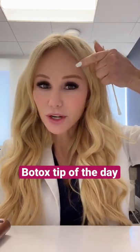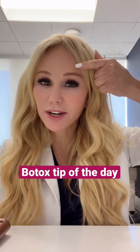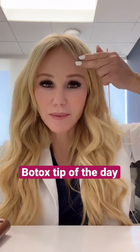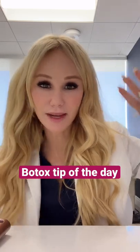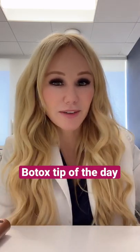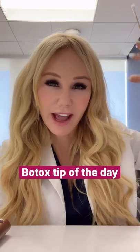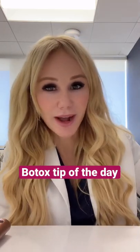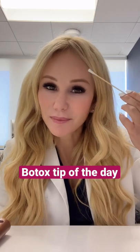When you do Botox too close to the eyebrow, there's the frontalis muscle in the forehead and that will drop the brow. So remember: this drops, this lifts, and sometimes we have to balance it out. If your Botox injector is giving you that heavy brow or frozen look with heavy eyelids, that's usually why — lift right here, drop right here.